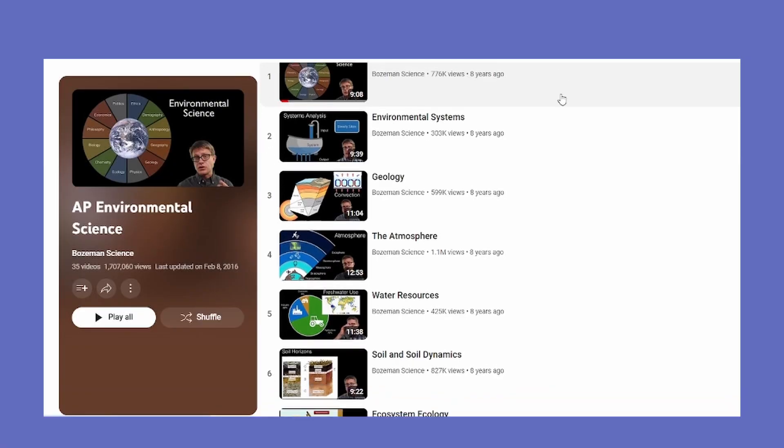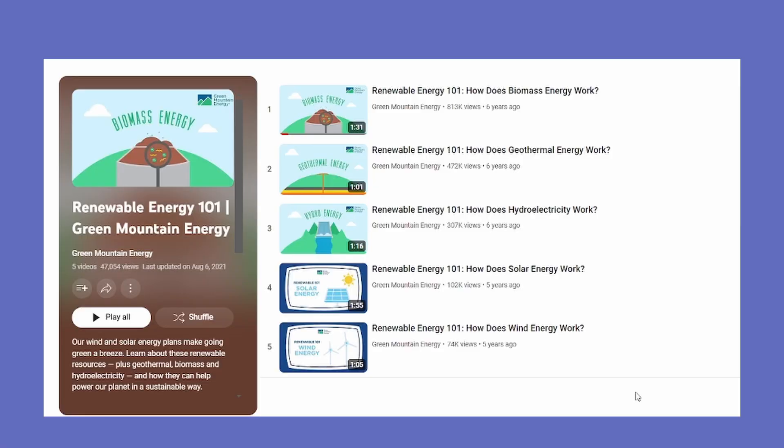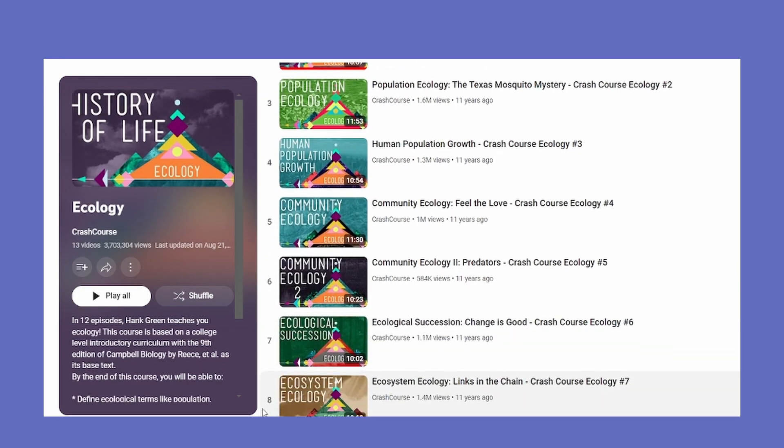Definitely do all the multiple choice you can get your hands on. If you have a not-so-great teacher or you're self-studying, never fear. Even though there aren't as many videos online about APES as there are for more popular classes like APUSH or AP Chem, there are still a lot of great online resources. I loved the Bozeman Science videos — those are a great way to review, and you can set them to 1.5 or 2x speed for a quicker review. The channel Green Mountain Energy makes really good animated videos about renewable energy as a nice quick review. Crash Course also has good ecology videos. And College Board now has very in-depth videos on their YouTube channel covering the entire content of every single AP subject, including APES.